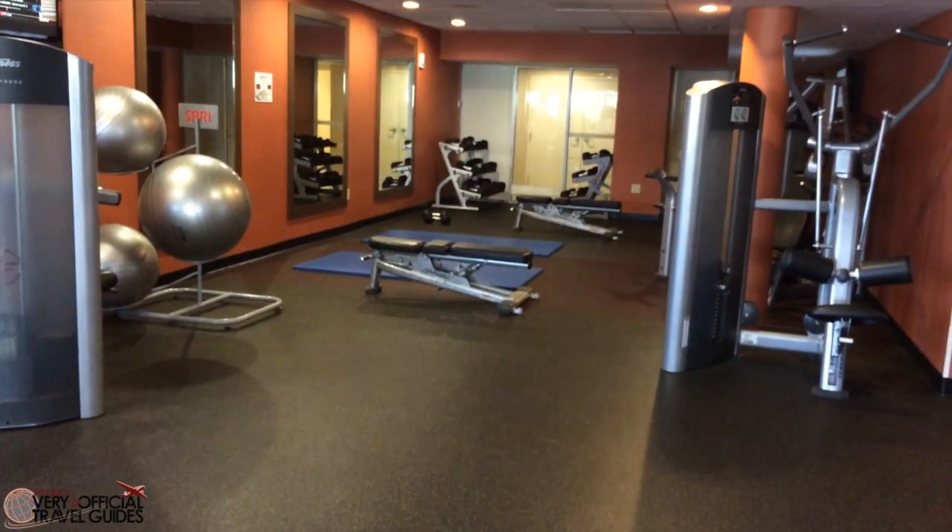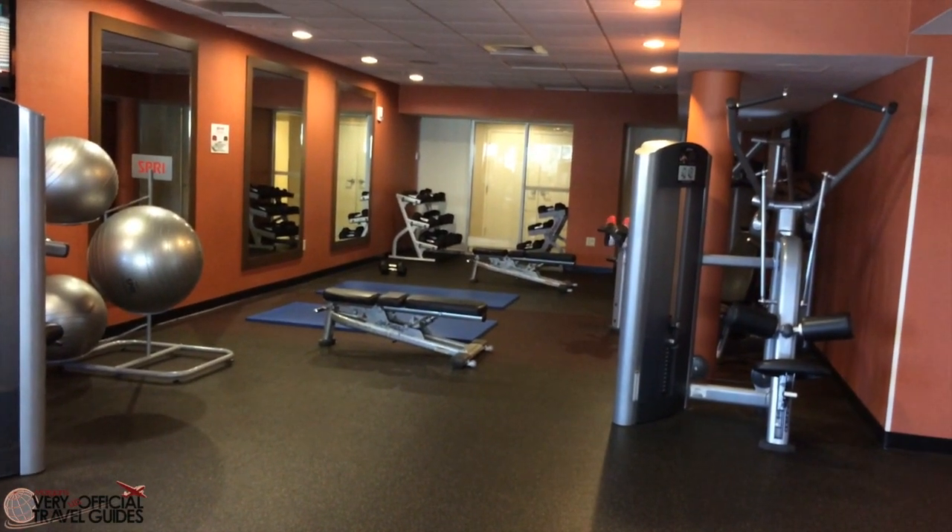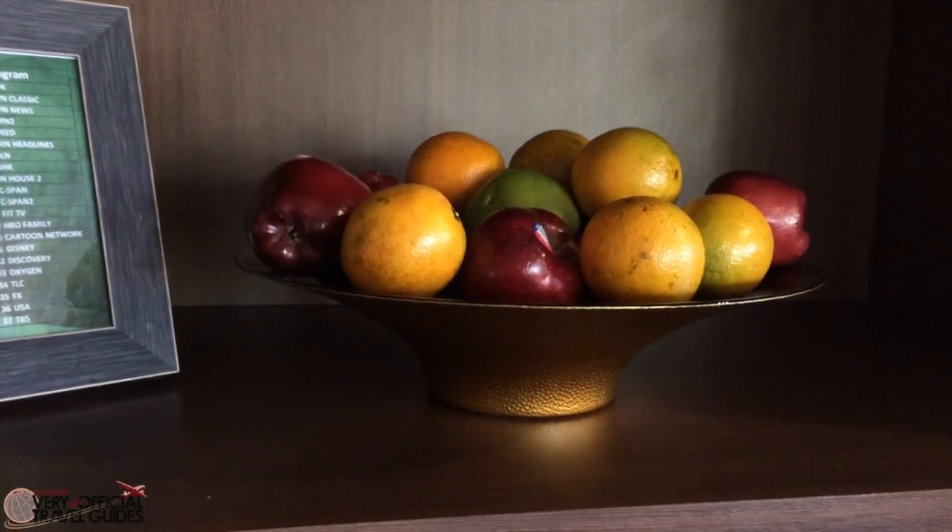Here's an insider tip — there's also a bowl of free fruit in the gym, so hey, there's your breakfast.